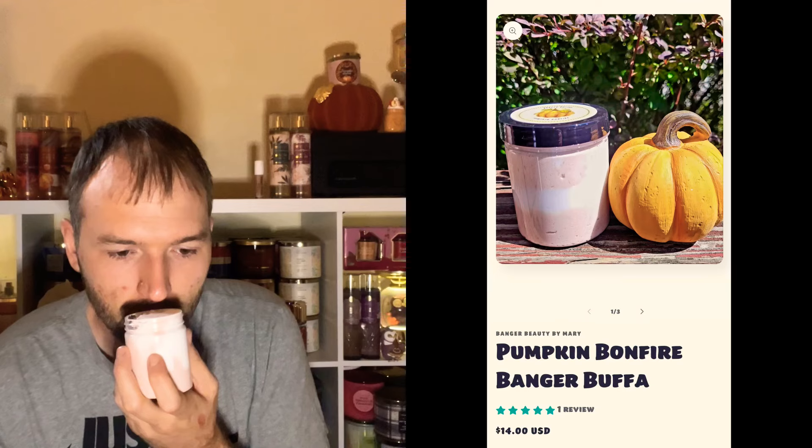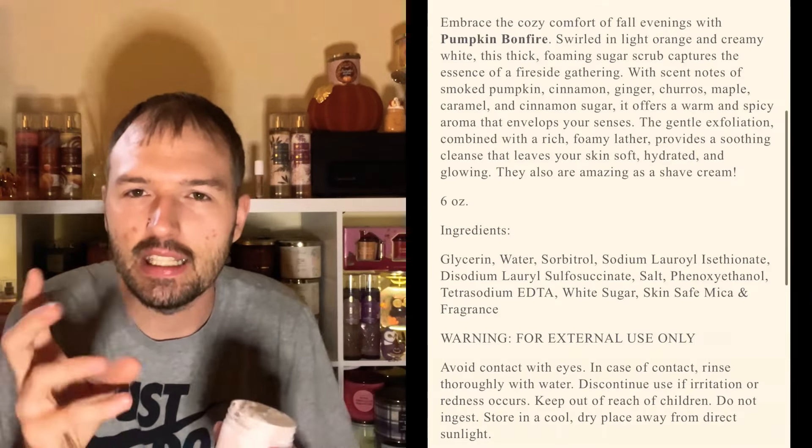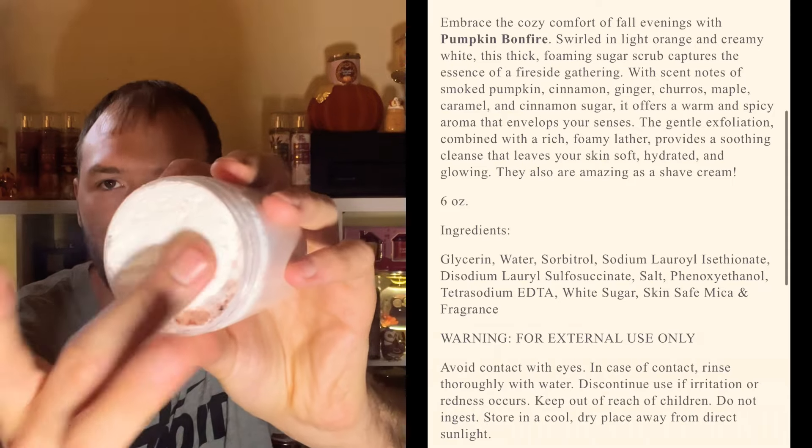Let's jump into the Banger Buffa and Banger Butter in Pumpkin Bonfire — let's try the Banger Buffa first. It's like it has a smokiness to it — almost like a spicy pumpkin smokiness. Very thick formula, and it feels really really good in the shower. It softens up and becomes almost like a soft clay, but it lathers up and it's just so amazing. It definitely has the pumpkin vibe — that smokiness.